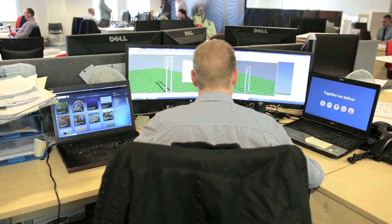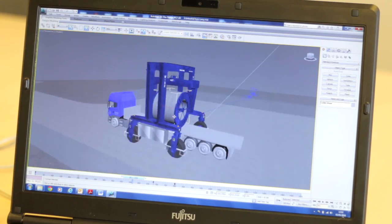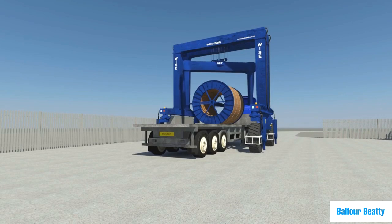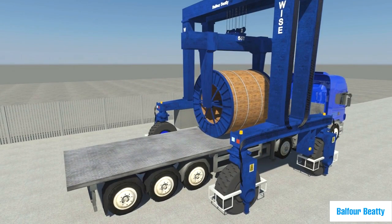I'm Bethany Matthews and I'm the team leader for visual design. The visual design team will help with 3D modeling, animating, picture editing, usually for use within bid and tender presentations, submissions with training, and for incident and accident reports.